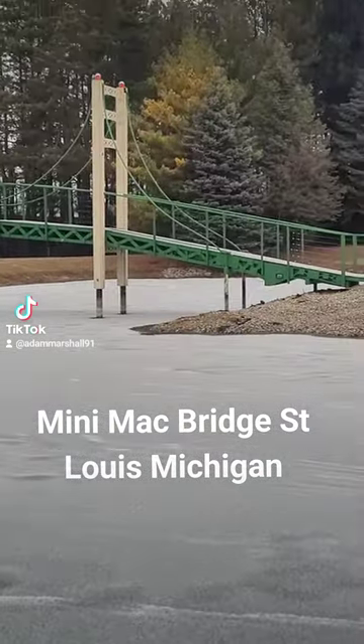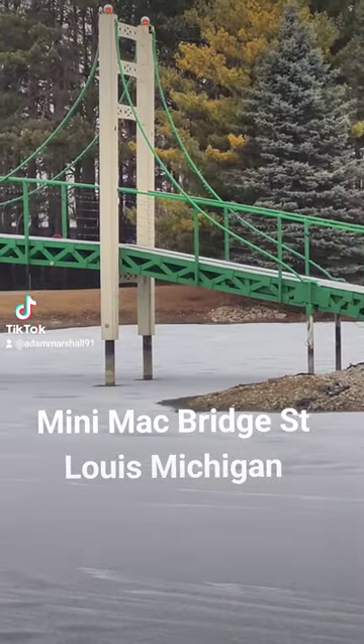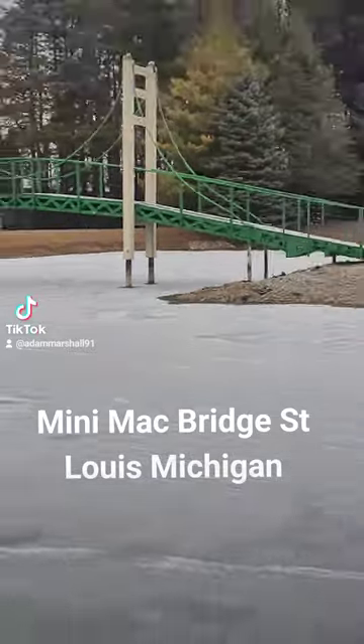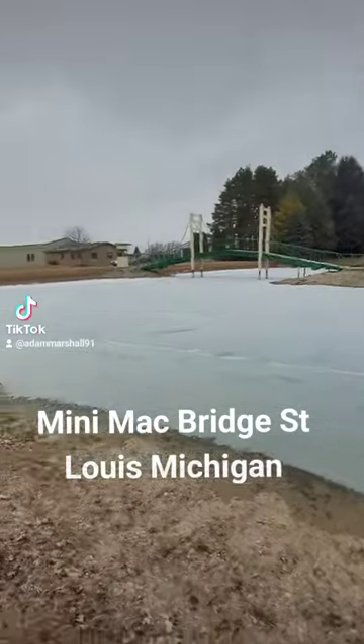As you can see with the rope beams, just like on the Mackinac Bridge, and then you got the red lights, the pillars. They definitely put a lot of time and money into this.